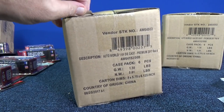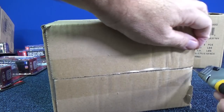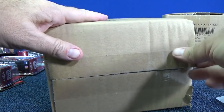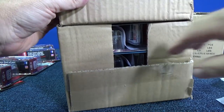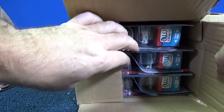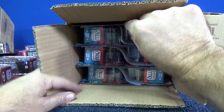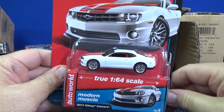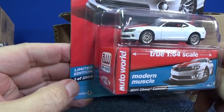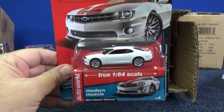Here we go — B-case. Same six models, but it'll be version B colors. What's the production quantity on the other one? 2,500 pieces on A. Lately they've been doing the same amount. But early on, a couple years ago, they weren't necessarily doing the same production quantity with the A and B case assortments.